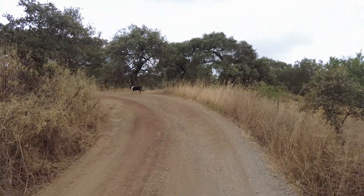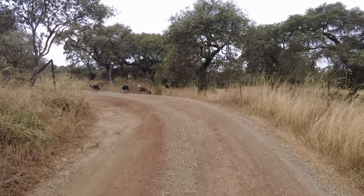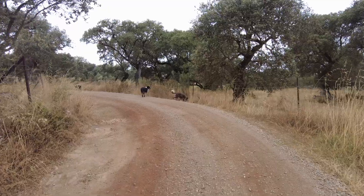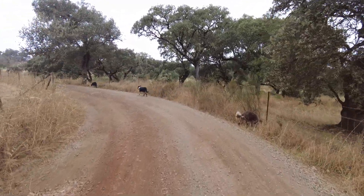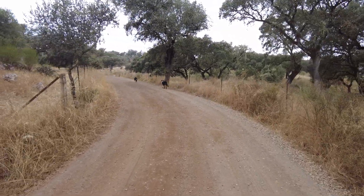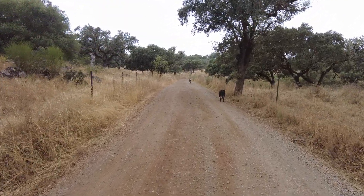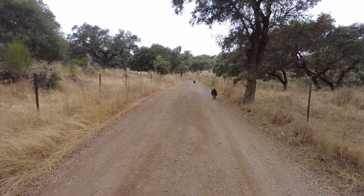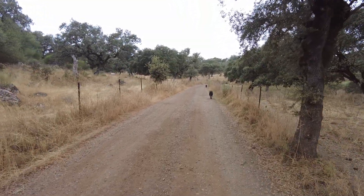Interaction with my environment — taking it slower, opening my eyes more, dealing with what I have. Mediterranean climate, Andalusia, Spain. Till next time, goodbye.